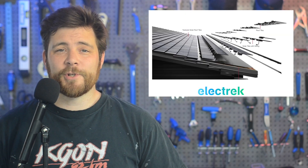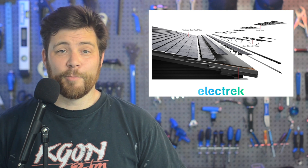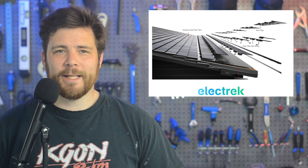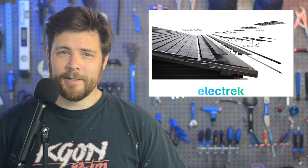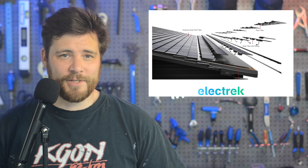Tesla has come up with a new version of its solar roof — version 3.5 — and they're going to be testing it on employees' homes ahead of a wider launch. At Electrek, we're not sure how wide that launch is going to be. The solar roof has gone through several iterations, most recently version 3 back in 2019.